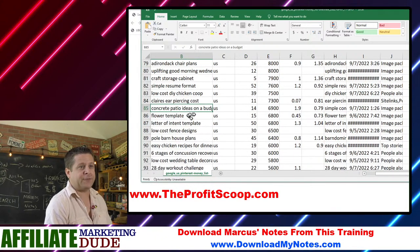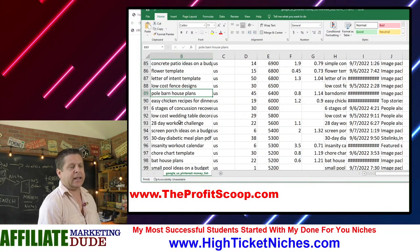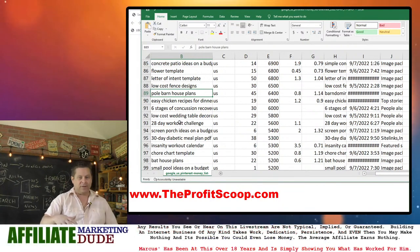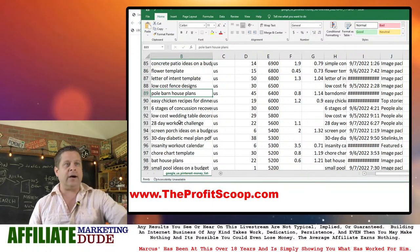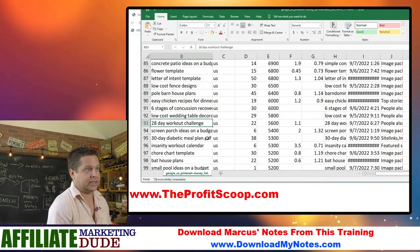'Concrete patio ideas on a budget,' 'flower template,' 'low-cost fence designs,' 'pole barn house plans.' A lot of these are going to get you paid per lead — you get paid when they fill out a form to get a quote on a pole barn or concrete patio. 'Screen porch ideas,' '21-day workout challenge.' Try typing 'challenge' in there and see what Pinterest comes up with.